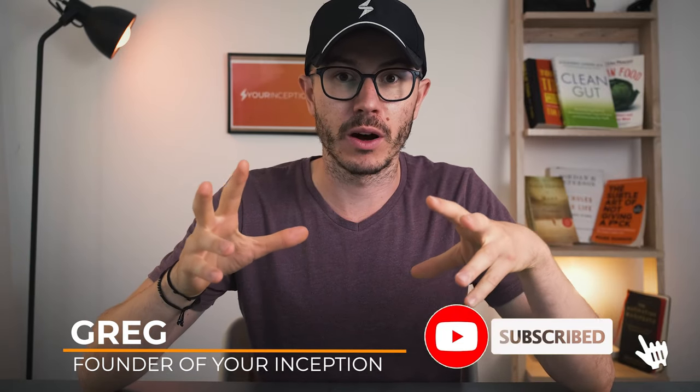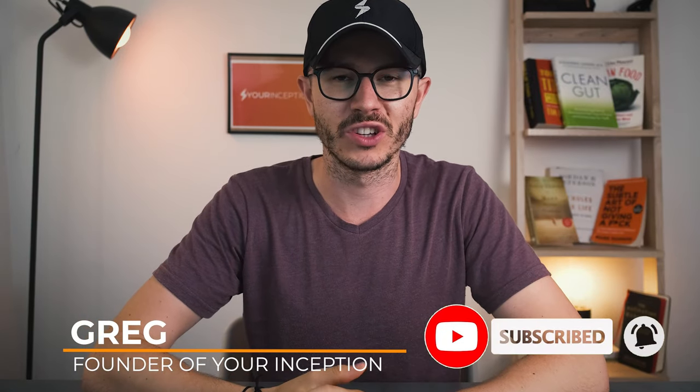Hey, what's up? Greg here from Your Inception. If you want to learn top secrets about nootropics, subscribe below to start your journey.